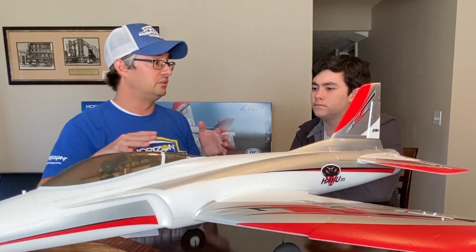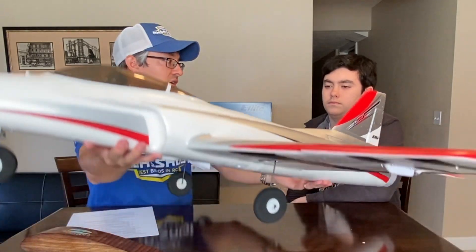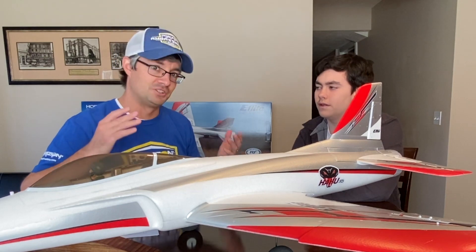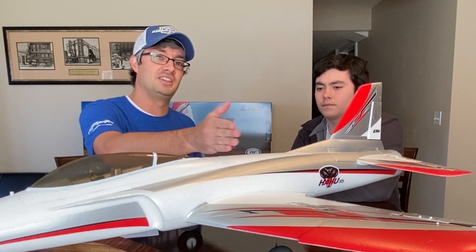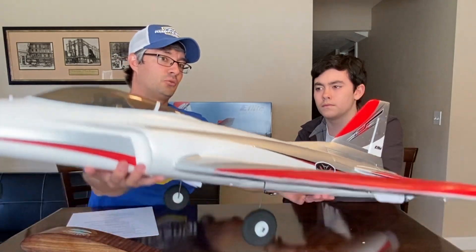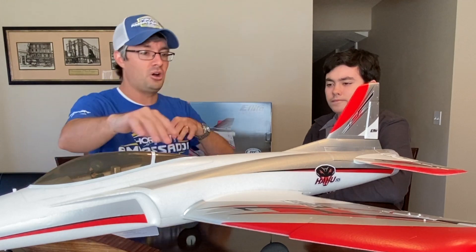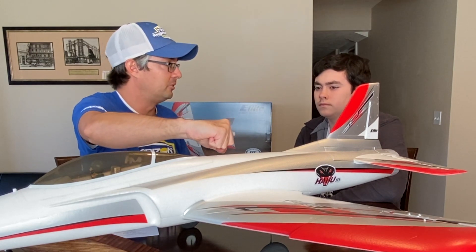The last axis is pitch — up and down — and that also runs through the center of gravity. Pitch is the most critical when we set a new airplane up. If the center of gravity is too far back, you will become tail heavy, the aircraft will pitch up violently, and you will stall and crash. It's better to have a little too nose heavy than too tail heavy. So there are three axes — yaw, roll, pitch — and they all go through the center of gravity.